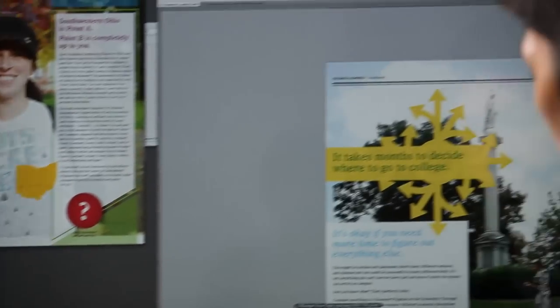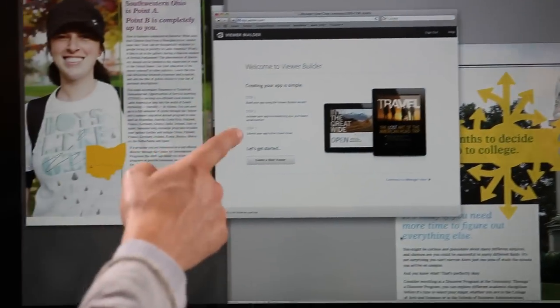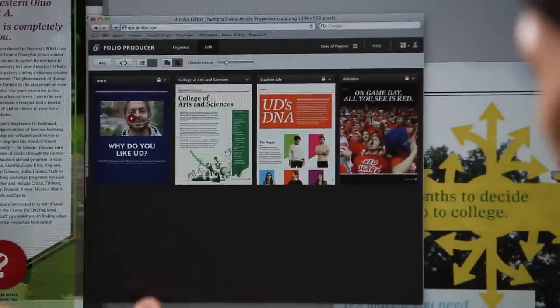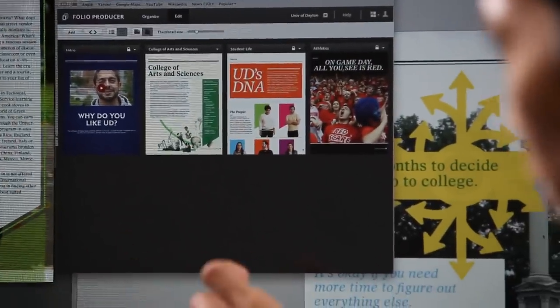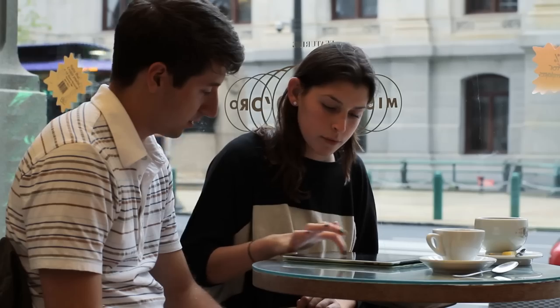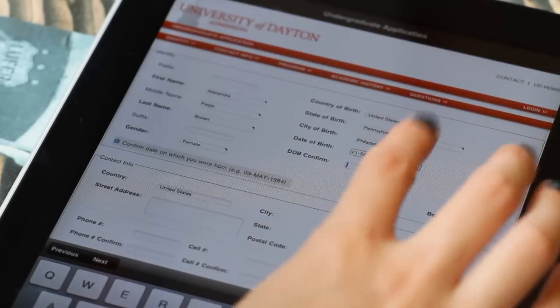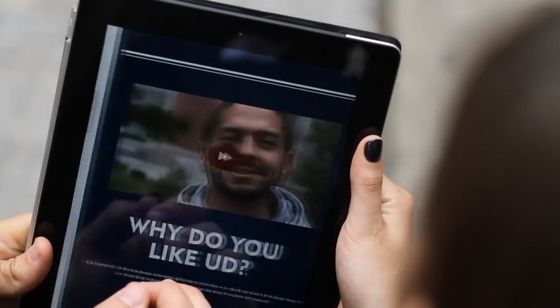Once we finish the design in InDesign, we take the file, upload it to the Adobe web page, go through a couple of steps, and submit it to the iTunes store. What's really nice about the pay-as-you-go option is we submit the file once, we pay for it once, and it's up there until we need to change it. When we launched this application, within about three weeks, we saw close to 20-plus countries where the viewbook was being downloaded.